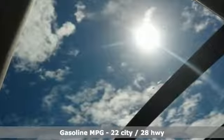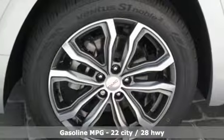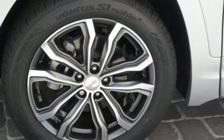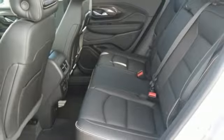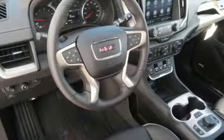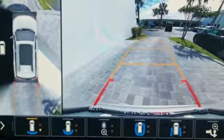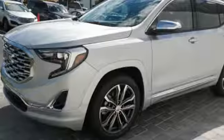Streaming audio, power heated mirrors, heated and ventilated leather bucket seats, rear parking sensors, auto dimming mirrors, dual zone climate control, automatic transmission, express open and close sliding and tilting sunroof, gas pressurized shocks, and turbo inline four cylinder engine.